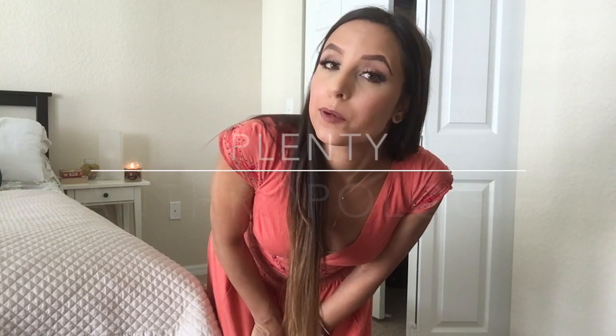Hey guys, welcome back to my channel! Today I wanted to share a really special outfit of the day. It is a gorgeous, more formal dress by the brand Plenty from Anthropologie — one of my absolute favorite Anthropologie dresses — and I think it is perfect for fall, so let's jump right into it.